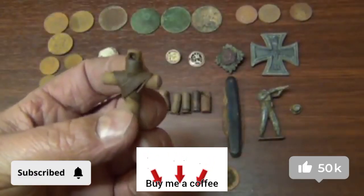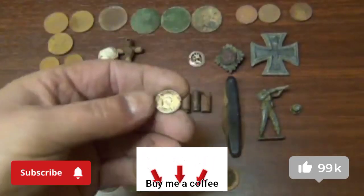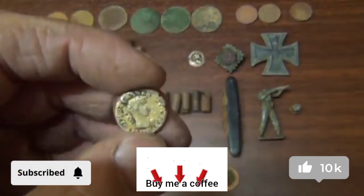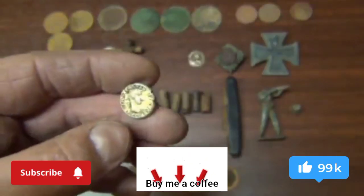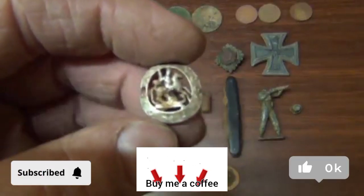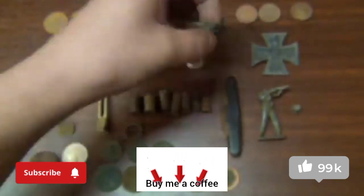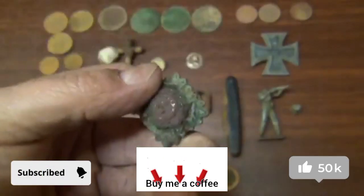I'm not sure what that is — maybe out of a battery or something, I'm not entirely sure. A cufflink or button that I actually thought was a gold coin when I first unearthed it, so that got me quite excited. Another little button or badge — it looks like King George slaying the dragon, not entirely sure.